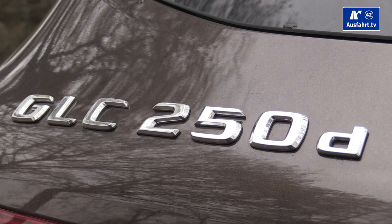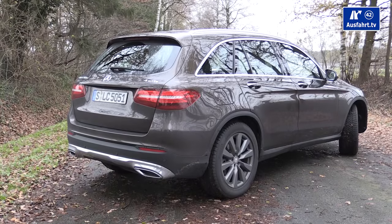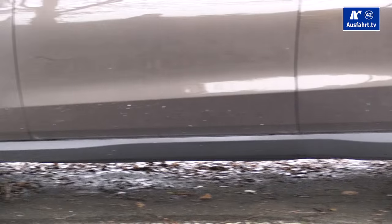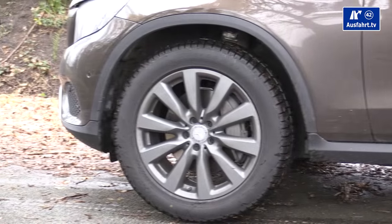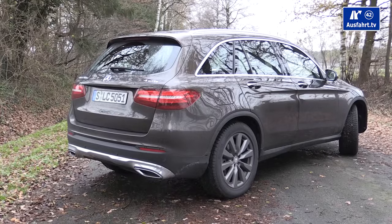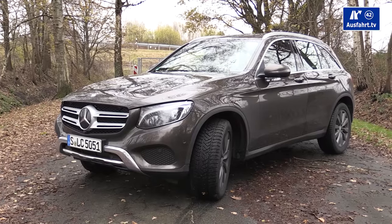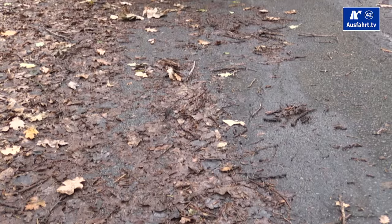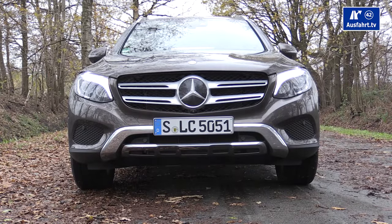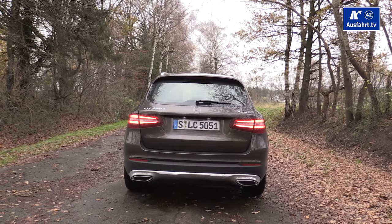As it's an SUV, here are the off-road specs: ground clearance is 181 mm (7 inches), approach angle 21.7 degrees, departure angle 23.1 degrees, ramp angle 16.9 degrees, tilt angle 35 degrees, gradability 70 percent, and wading depth 300 mm. In Germany, our test car costs around 70,000 euros.